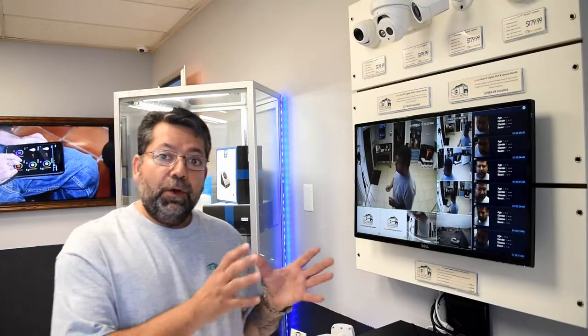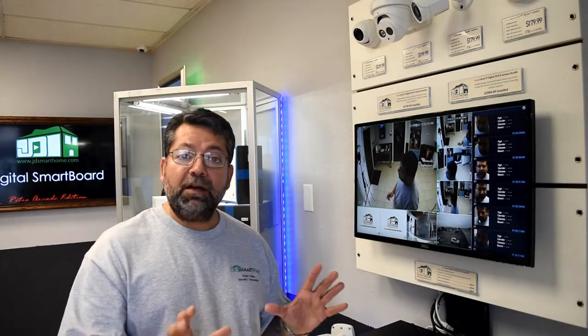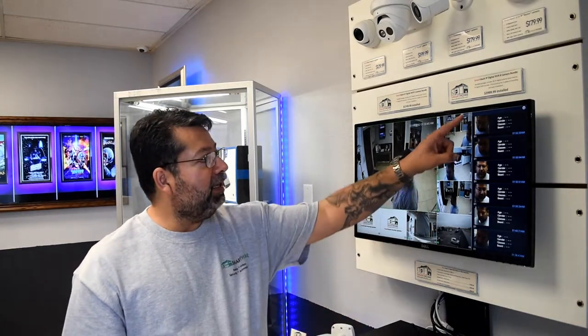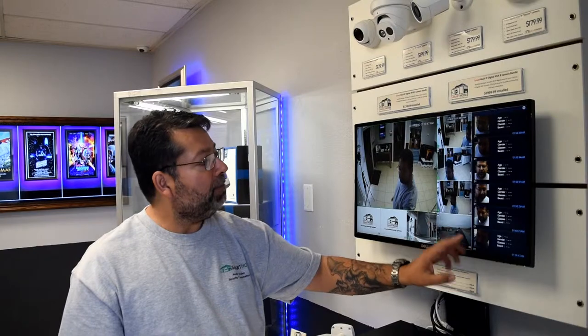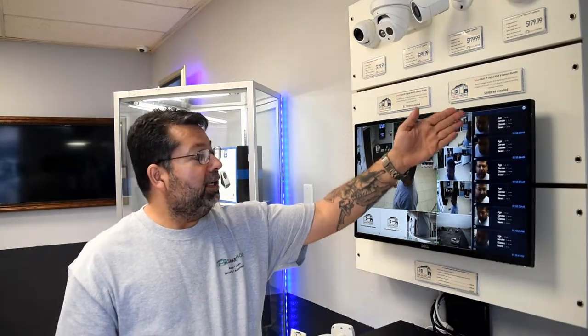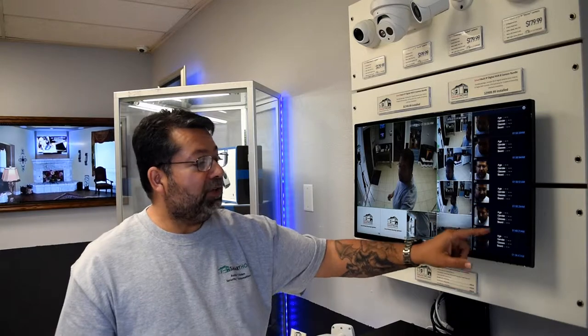I'm going to touch base on the face detection and the facial playback. When you walk in front of our security camera systems, our security cameras will automatically log that face. It takes a picture of the face of every person and stores it in memory. On the monitor connected to the recording system, you can see on the right side here all the faces that it has detected. It'll log them all — it'll tell you the age, the gender, whether they're wearing glasses, beard, mask, and so forth.